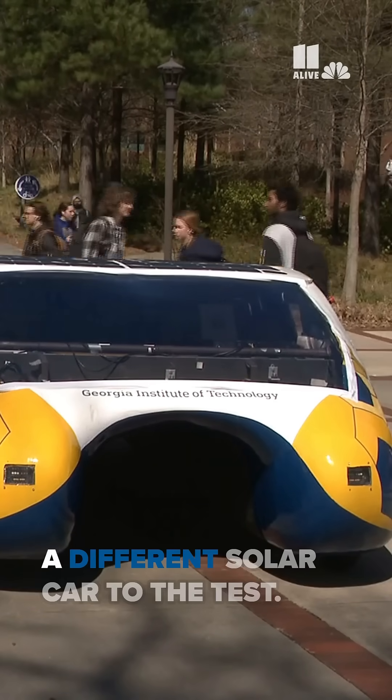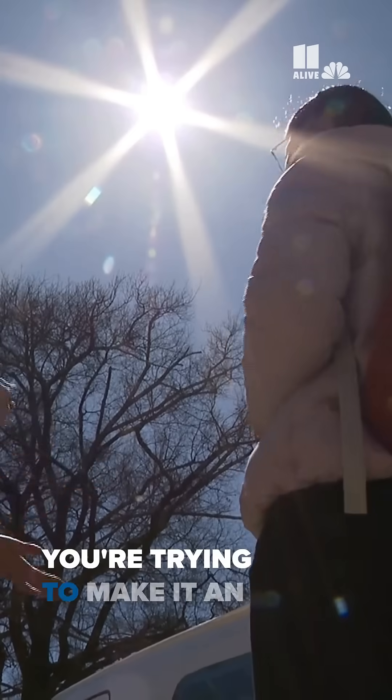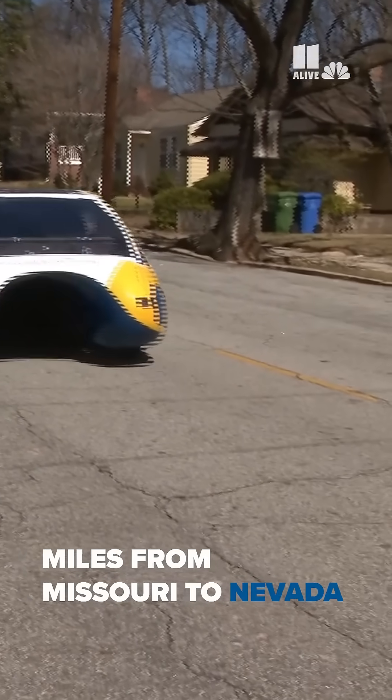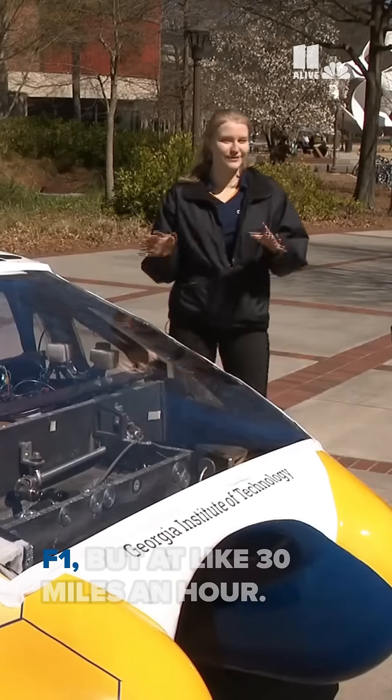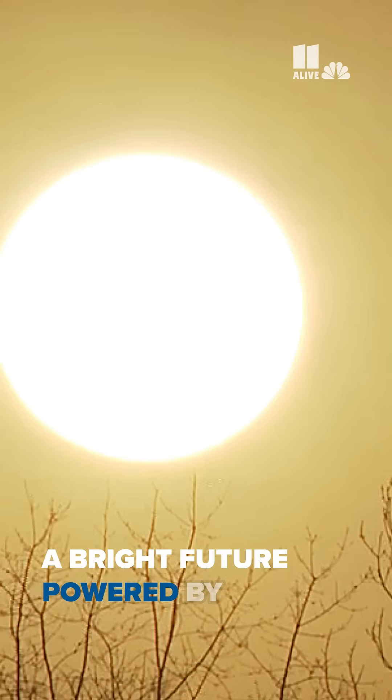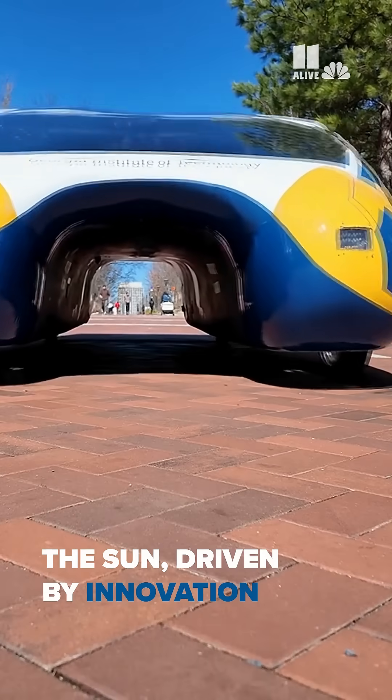The Georgia Tech team recently put a different solar car to the test, making it an endurance race — driving 1,000 miles from Missouri to Nevada in a national competition. I think F1, but at like 30 miles an hour. A bright future powered by the sun, driven by innovation.